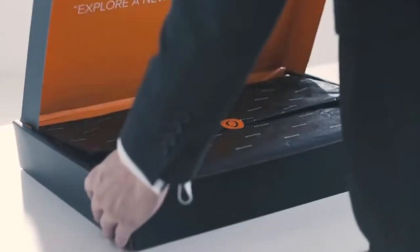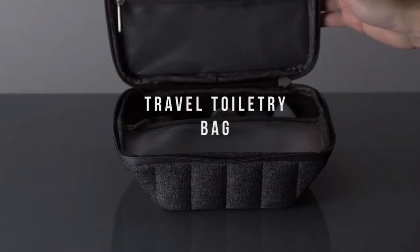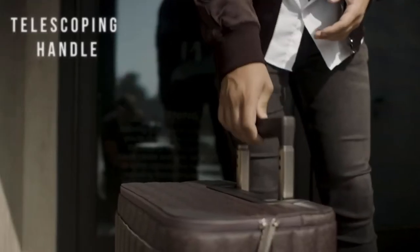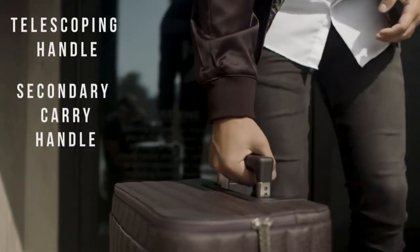A host of accessories upgrade your travel experience: removable laptop compartment, travel toiletry bag, smart garment bag, and a foldable suitcase cover for added protection. With multi-level telescoping and secondary handles, Escape is easy to carry and stow away.